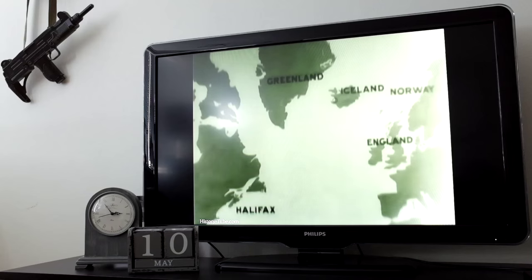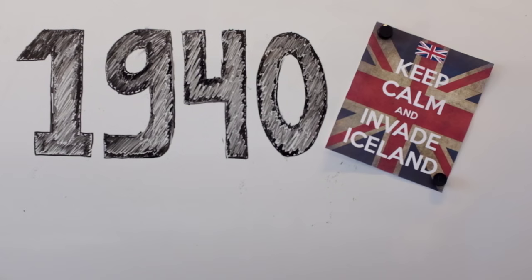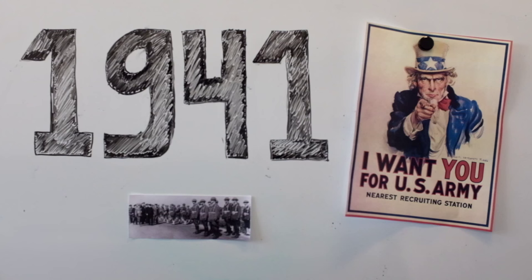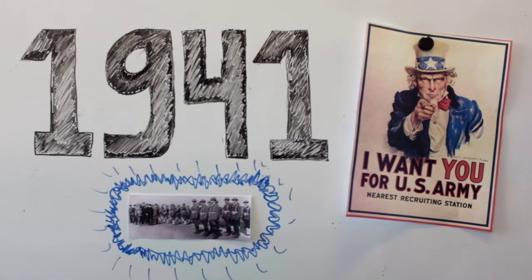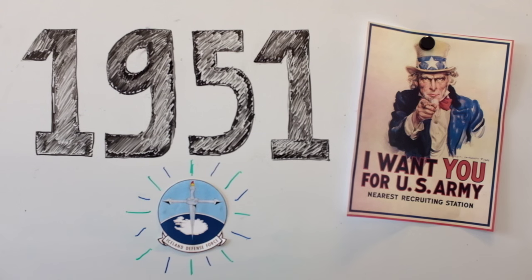Before we go there, we have to answer the question of why is there an American army plane in Iceland to begin with. We have to go way back. Iceland — guardian of the United Nations North Atlantic lifeline. In 1940, the British army invaded Iceland during World War II. American forces then relieved the British a year later and remained for the duration of the war, but returned in 1951 as the Iceland Defense Force.